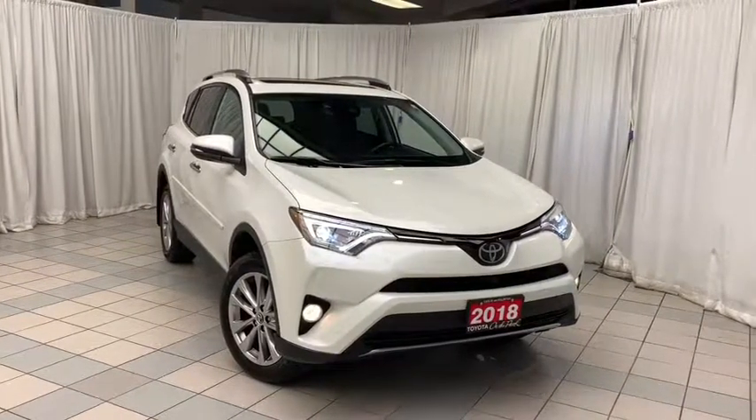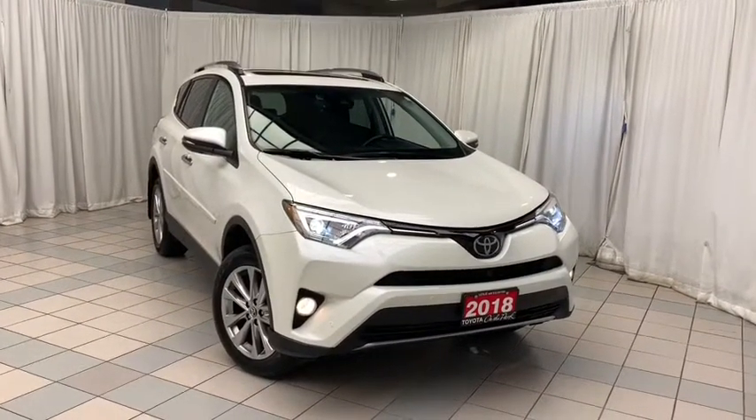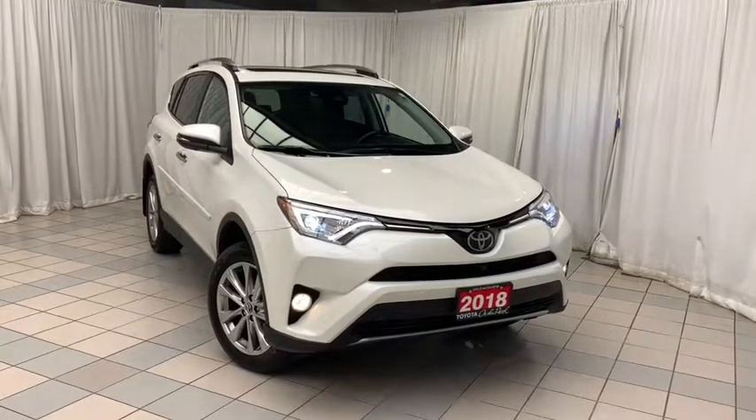Hello and welcome to Toyota on the Park. Today we're looking at the 2018 Toyota RAV4 Limited All-Wheel Drive.